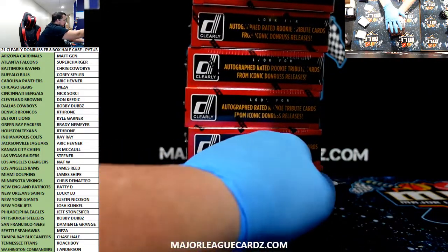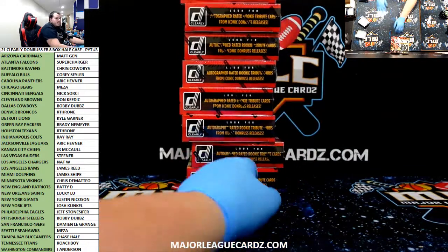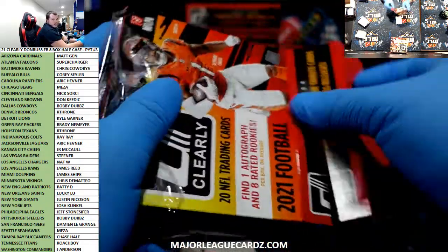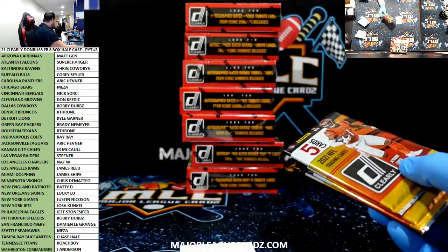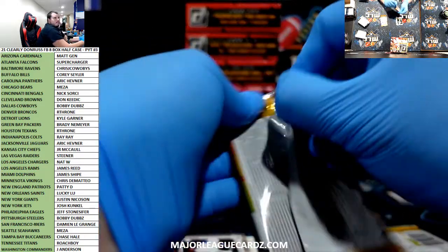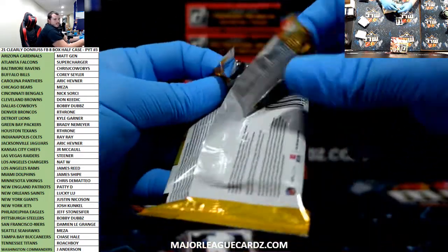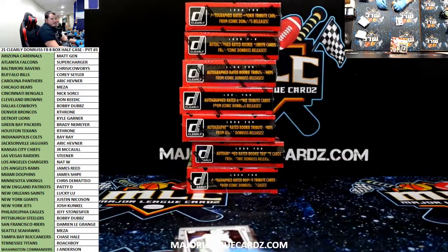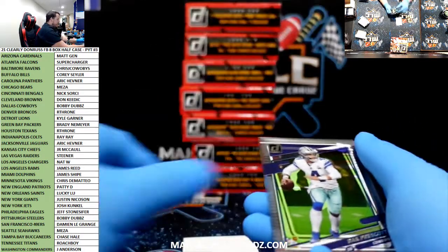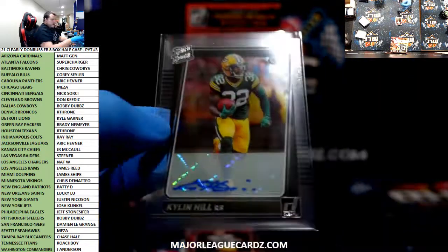How are we feeling about this 24-piece sit? Here we go. Good luck, everyone. Number three. Big Ben base. Dacky. Kylan Hill for the Packers. Going to Brady and his PC. At least it's a PC hit. Brady.